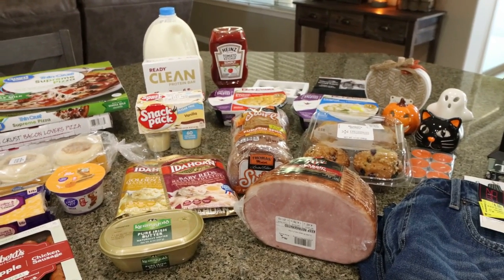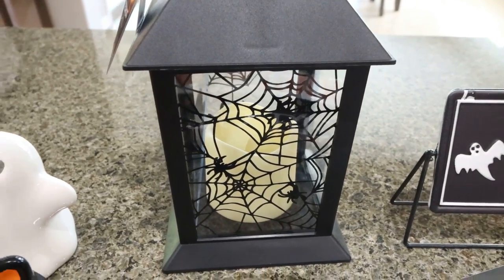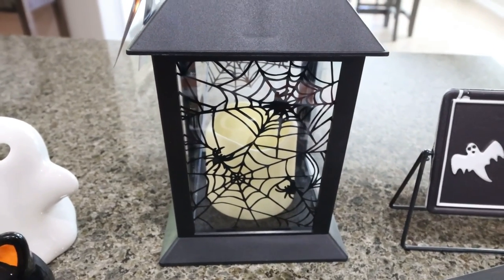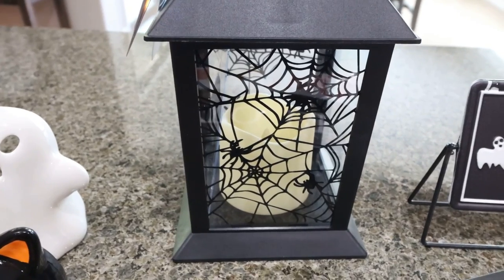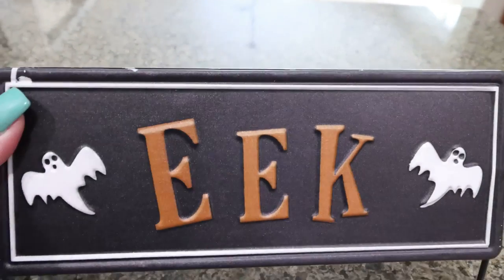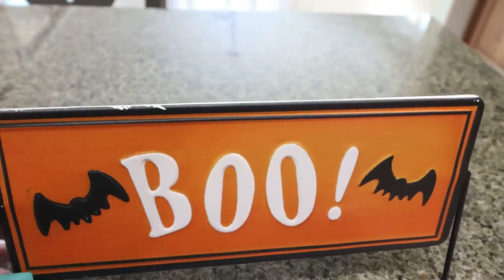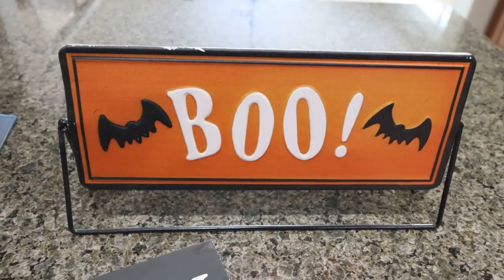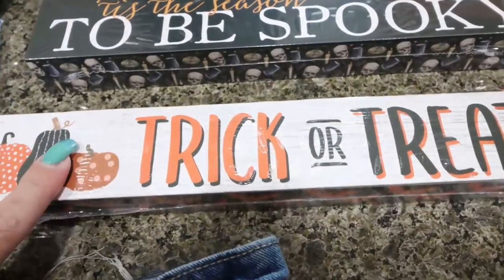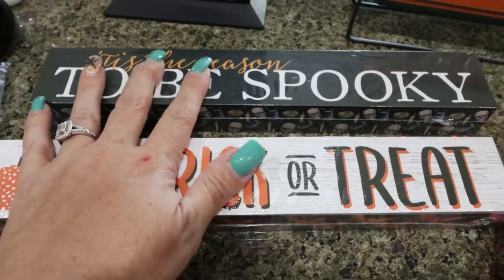Let's hop into what I picked up at the Dollar Tree. First, a little lantern from the Dollar Tree Plus section for $5 — it lights up and comes with a candle. I had one in our old house in Washington that broke when I moved, so I replaced it. I also got a cute tin sign for $3 — one side says 'eek' and the other says 'boo.' And two small signs for my office: 'tis the season to be spooky' and 'trick or treat,' each $1.25. Everything at Dollar Tree is now $1.25.